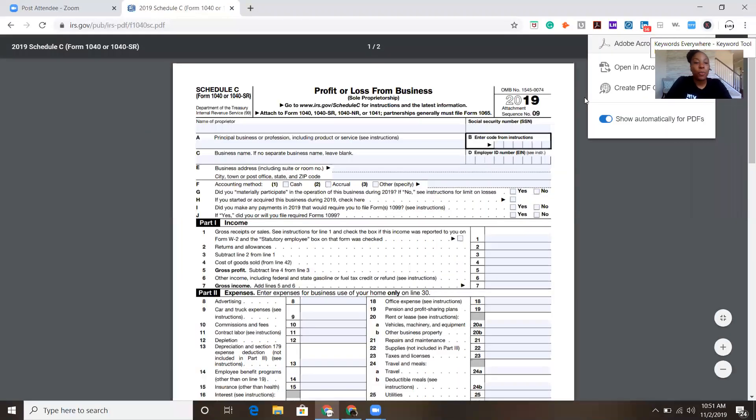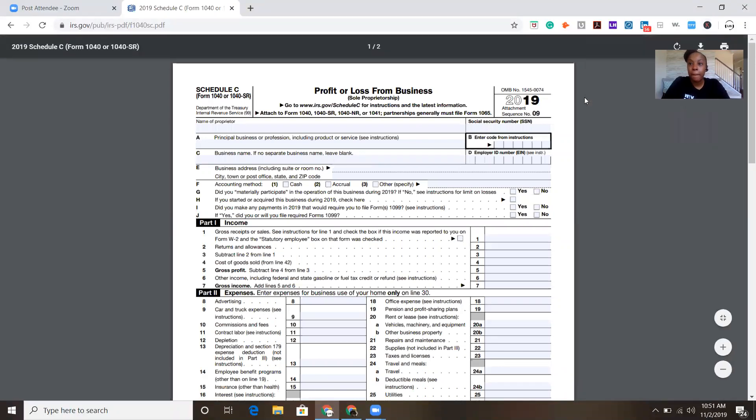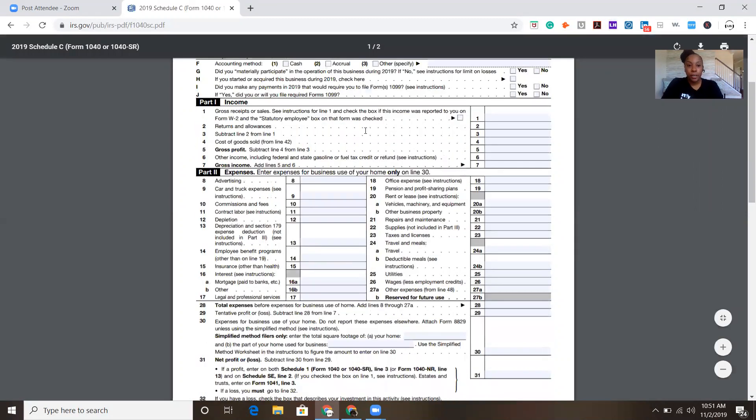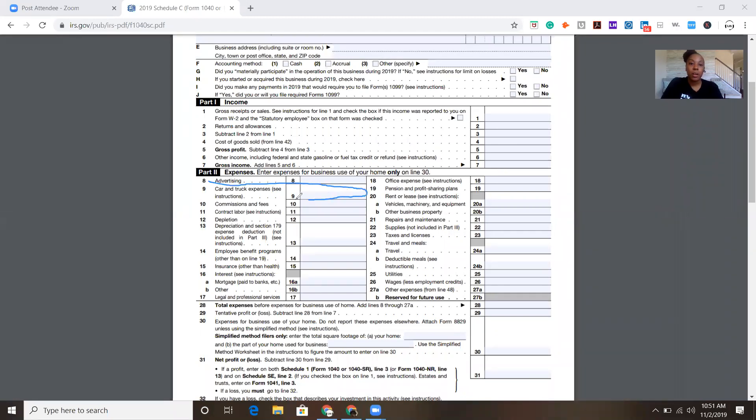Schedule C is what you would use if you are a sole proprietorship or an LLC. If you are an S corporation it's a different form, but if you are registered with Arise as a sole proprietorship or LLC, this is the form you're going to use. Right here where it says car and truck expenses is where you would write off your mileage.